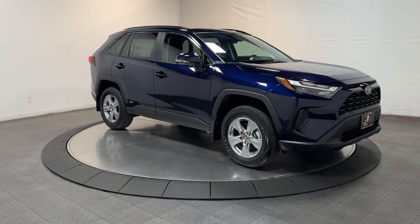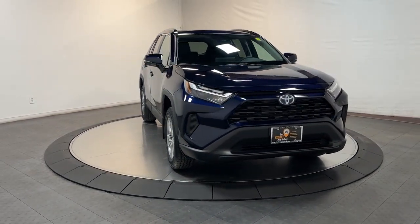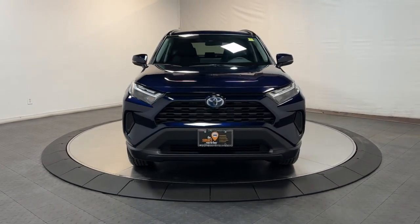You'll feel confident about the road ahead in this RAV4 Hybrid. Our knowledgeable staff can't wait to put you behind the wheel and give you an excellent test drive experience.